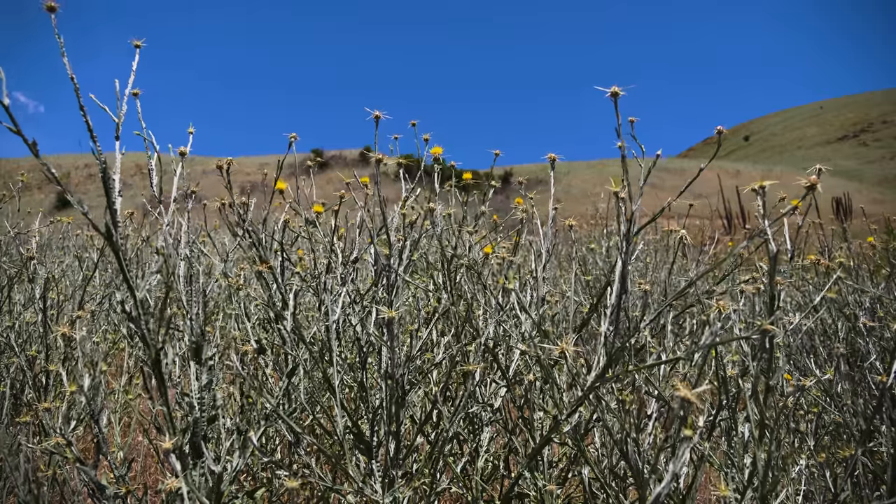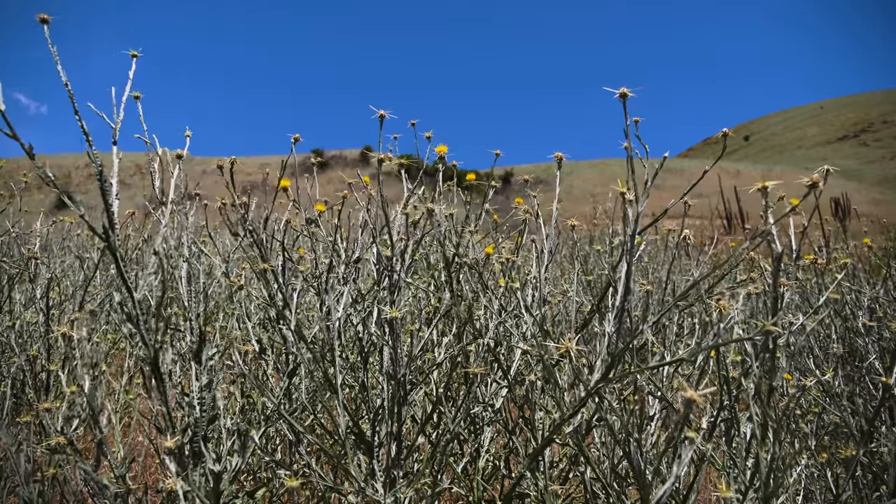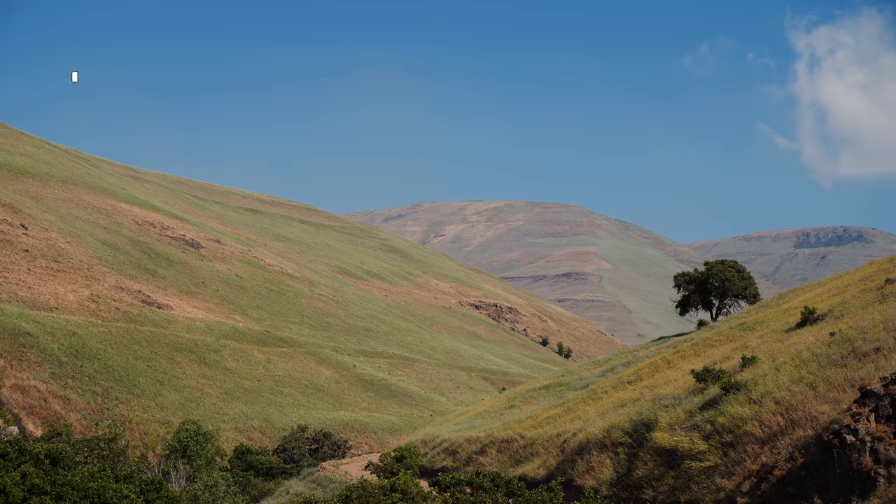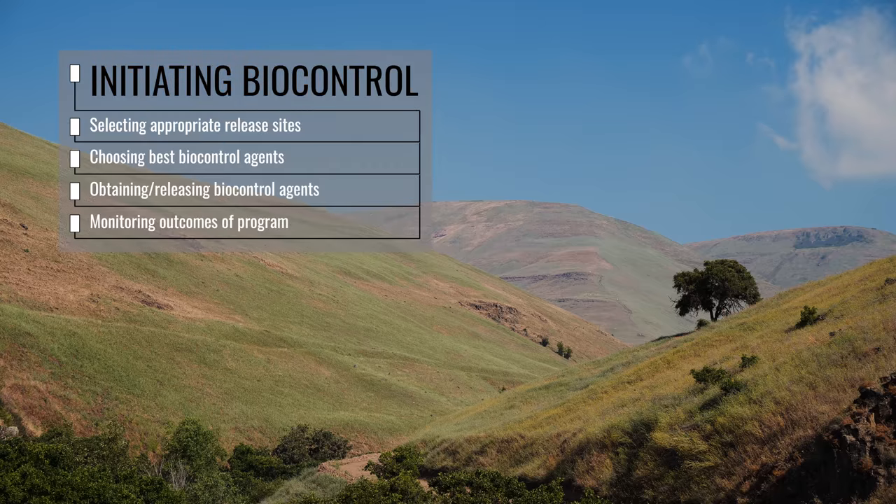When biological control is determined to be suitable for treating your weed infestations, there are some important points to consider, including selecting appropriate release sites, choosing the best biocontrol agents for your area, obtaining and releasing biocontrol agents, and monitoring the success of the biocontrol program.